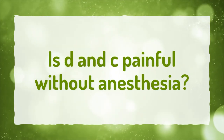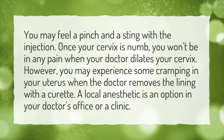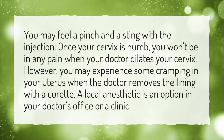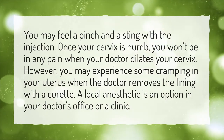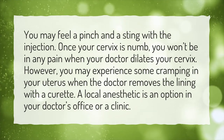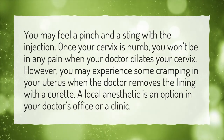Is D&C painful without anesthesia? You may feel a pinch and a sting with the injection. Once your cervix is numb, you won't be in any pain when your doctor dilates your cervix. However, you may experience some cramping in your uterus when the doctor removes the lining with a curette. A local anesthetic is an option in your doctor's office or a clinic.